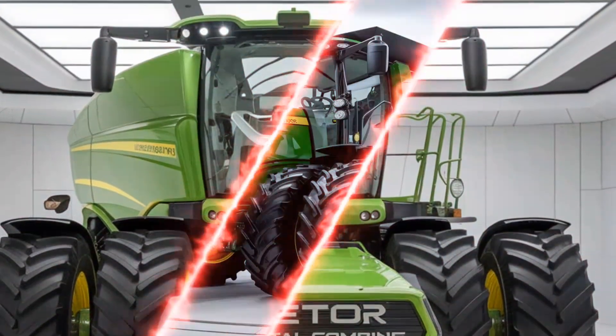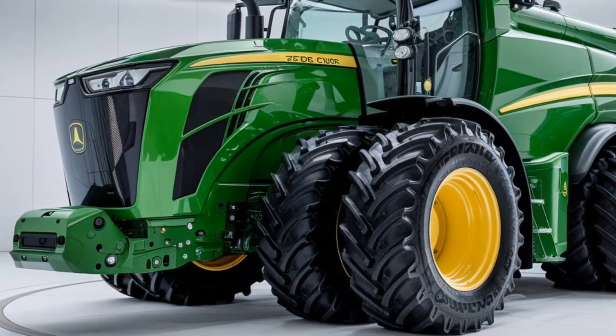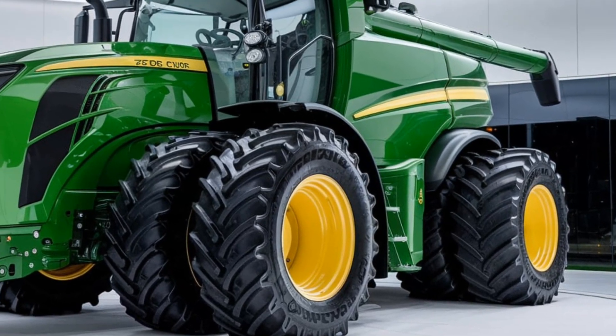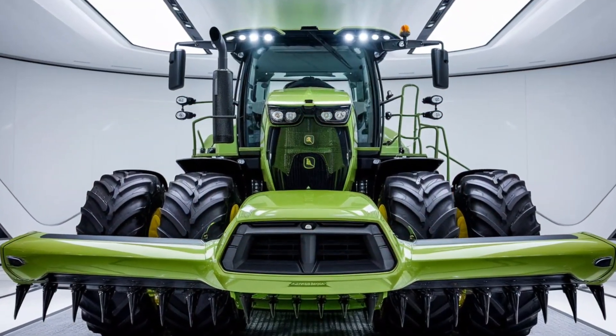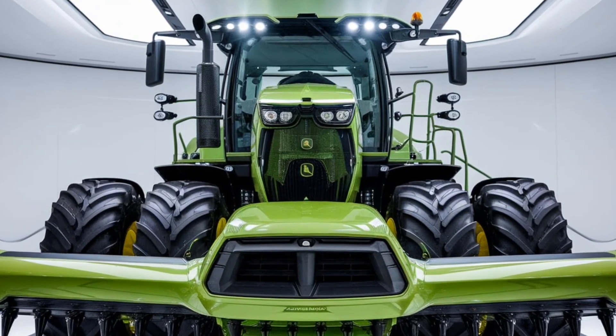Overall, the 2025 Zetter Crystal Combine is a machine designed to meet the needs of modern farmers. With its powerful engine, advanced harvesting technology, comfortable cab, and efficient grain handling, it's a solid investment for those looking to improve their farm's productivity. That's it for today's episode of Tractor Talk Show. If you found this video helpful, make sure to like and subscribe for more in-depth reviews and updates on the latest farm equipment. Thanks for watching and we'll see you next time.